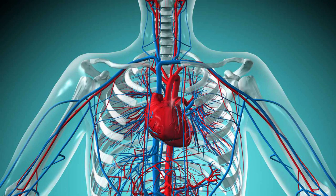Our heart is the main organ of the cardiovascular system. It is a network of blood vessels that pumps blood throughout your body. It is the first fully formed organ in the human body.